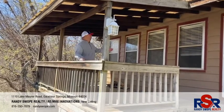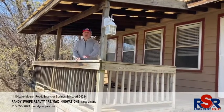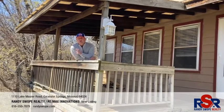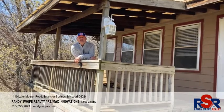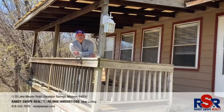Check this front porch out, it is amazing. Not only that, but it comes with 4.3 acres. You've got to check it out on my website at randyswope.com or call me at 816-550-7879. Have a good day.